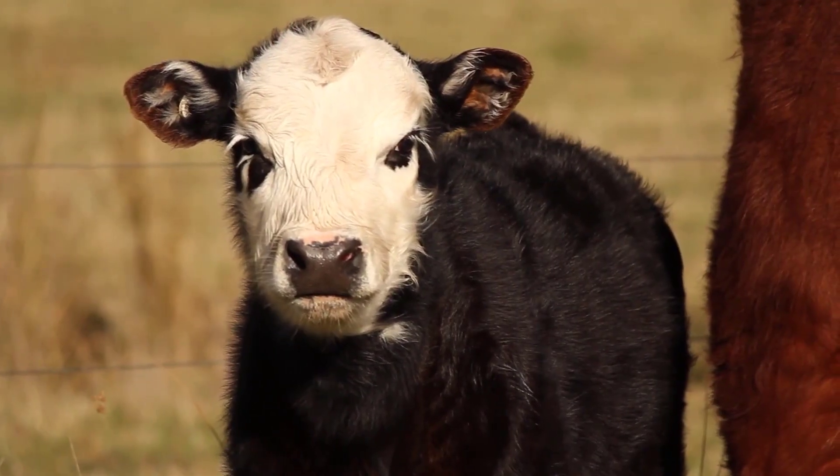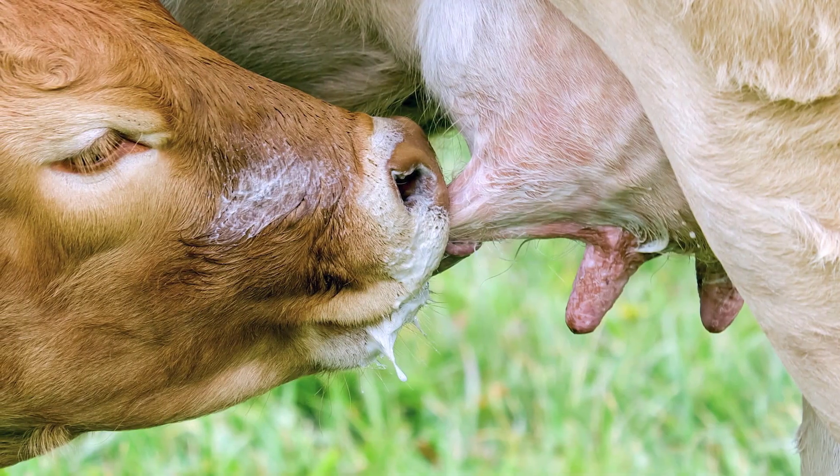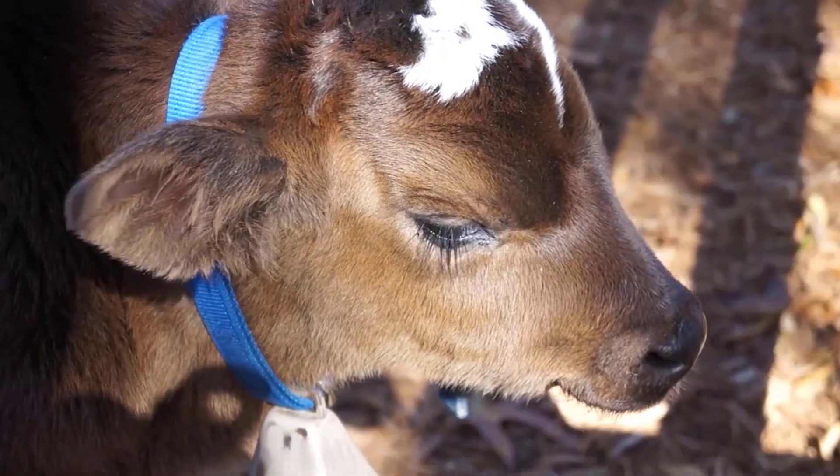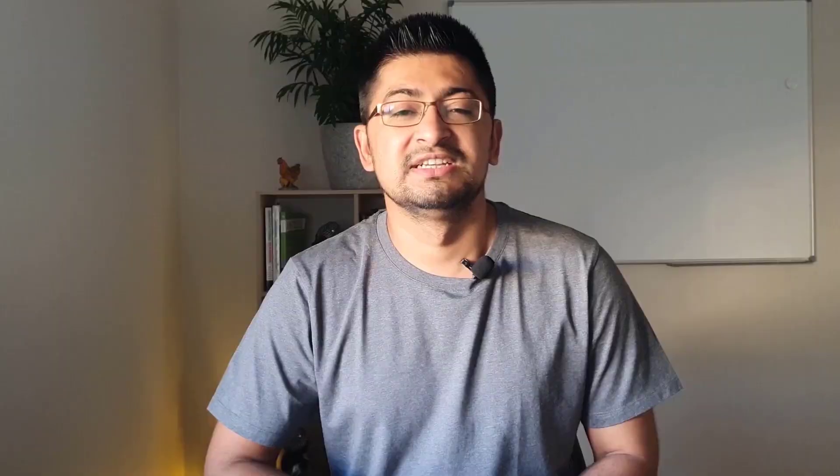When the female calf is born, they are kept in a calf pen where they are fed colostrum. This colostrum is a very thick milk which is rich in vitamins, other nutrients, and immune cells which give immunity to the young calf. In humans also, when a new baby is born, doctors and nurses encourage you to give colostrum for the first few days because it gives immunity to the young baby and other nutrients as well.